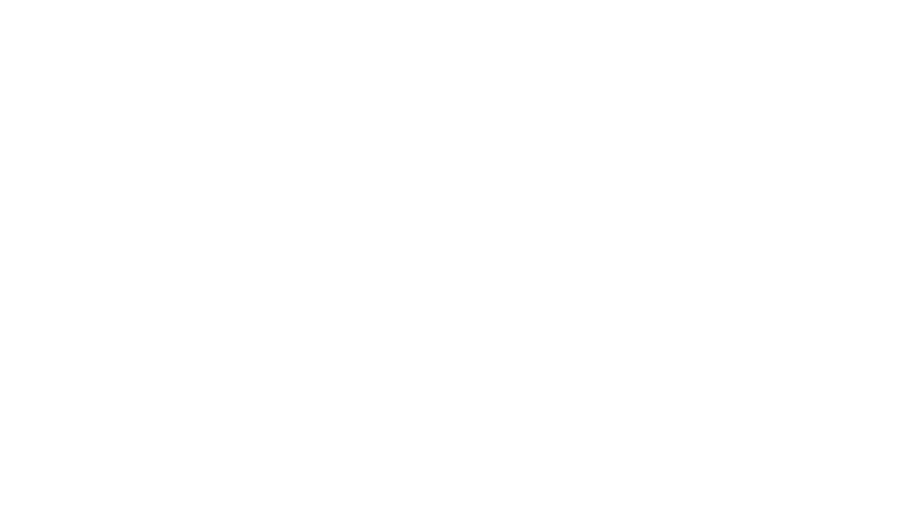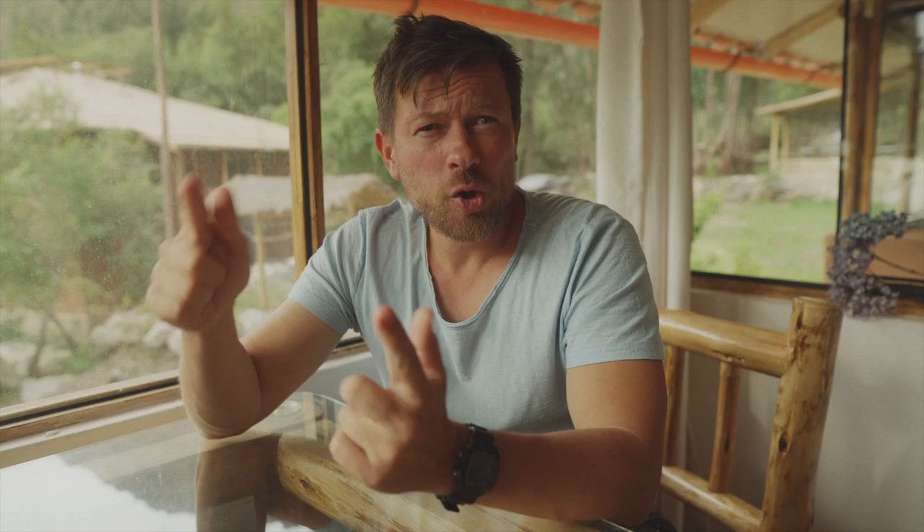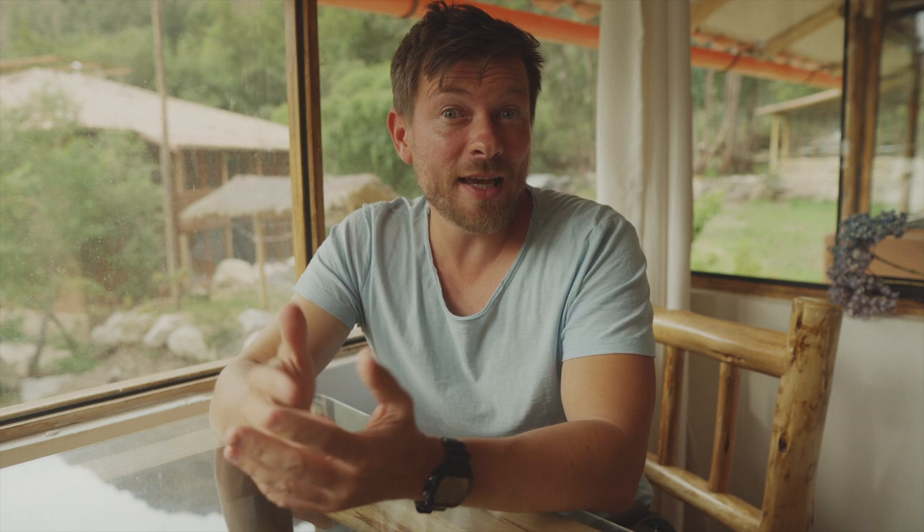Very important: the launch price is of course always much cheaper than the regular price. Right now you can get the package for $59.97 US dollars. After the launch it'll be $120 US dollars — you are getting 50% off during the launch. You have until the end of this month or the new year to take advantage. Thank you very much for watching the entire video. I hope you check out the next one — I promise it will be very useful. Goodbye for now.